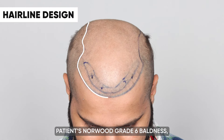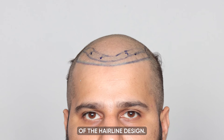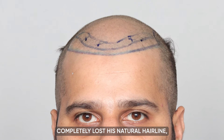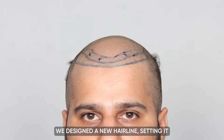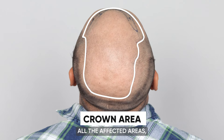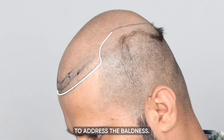In addressing our patient's Norwood Grade 6 baldness, the critical element was the planning of the hairline design. Given that he hadn't completely lost his natural hairline, our approach was both careful and strategic. We designed a new hairline, setting it at a precise distance of 7 cm from the glabella point, extending this design to cover all the affected areas including the crown, ensuring a comprehensive approach to address the baldness.